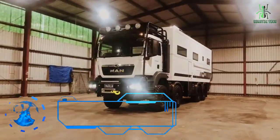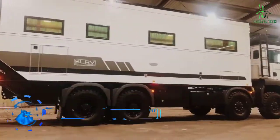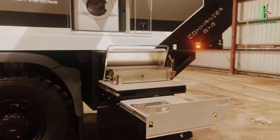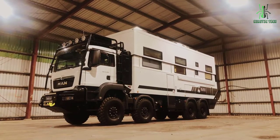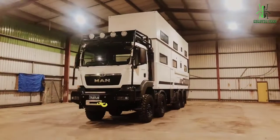First in the list is the SLRV Commander. The SLRV Commander 4x4 Expedition Vehicle is a true home away from home. Its spacious interior and a long list of features make this one of the most luxurious and well-appointed off-road motorhomes available.